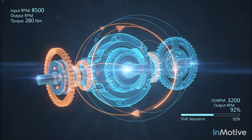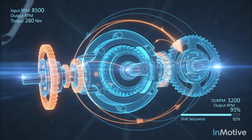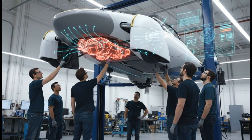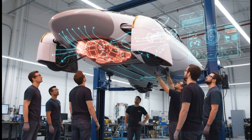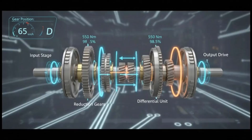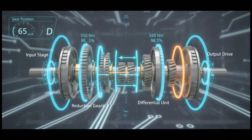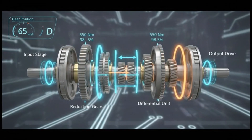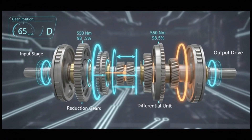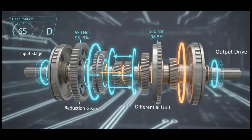Why all the curiosity? Because people hear the word 'transmission' and immediately imagine combustion-era complexity, maintenance headaches, and gearbox failures. But this system is not that. This isn't a legacy transmission — it's an EV-specific, simplified, efficient two-gear design built to solve a very specific EV weakness: high-speed efficiency loss.